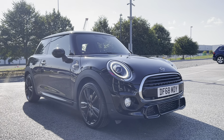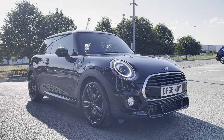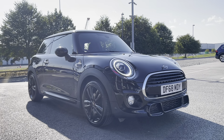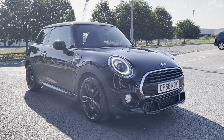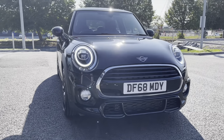Hi, it's Ella from Motormatch Chester, and today I'm going to be showing you around this 2018 registered Mini Hatch, 1.5 litre Cooper Sport manual petrol. This is a Motormatch approved used vehicle and comes with a 30 day or 1000 mile warranty. If this car interests you at any point, please don't hesitate to give us a call on 01244 311 404.